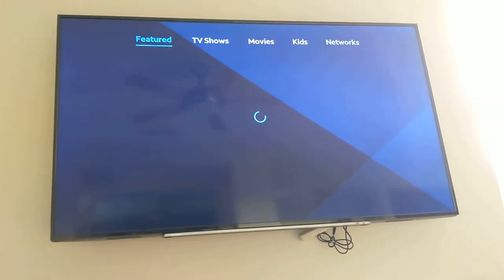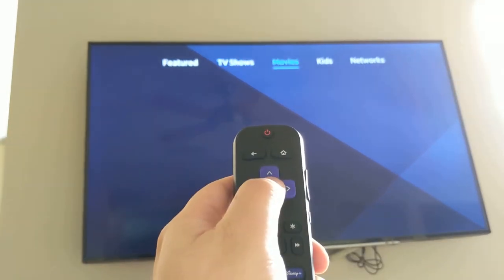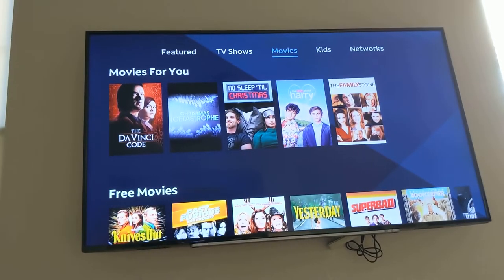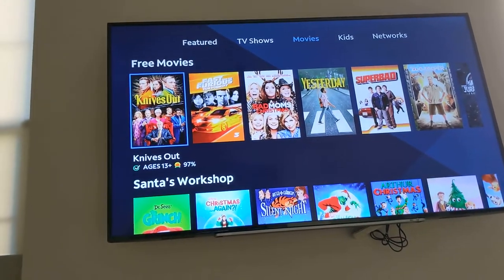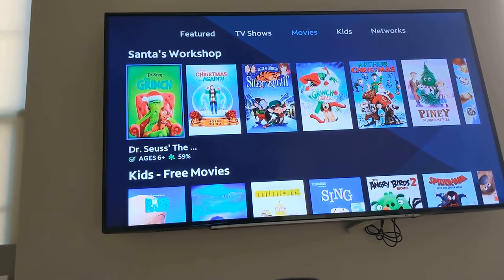From here you can select something like movies or TV shows. It's highlighted over movies right now, so I'm going to select movies and go down. And you have free movies — even the ones that don't say free might be free movies. They'll tell you if it costs money.